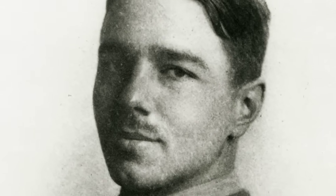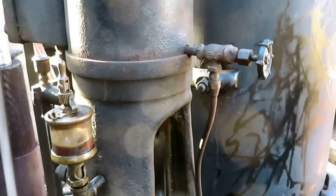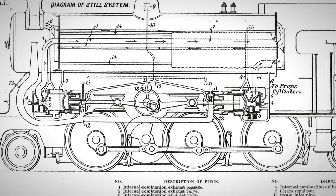The dream was clear: a locomotive that captured every lost degree, that squeezed value from every drop of oil, and that could finally break the tyranny of wasted energy.